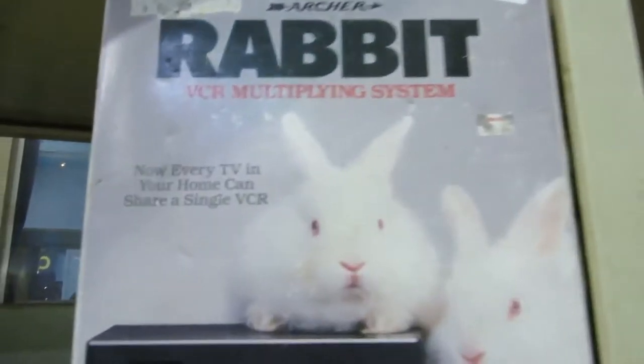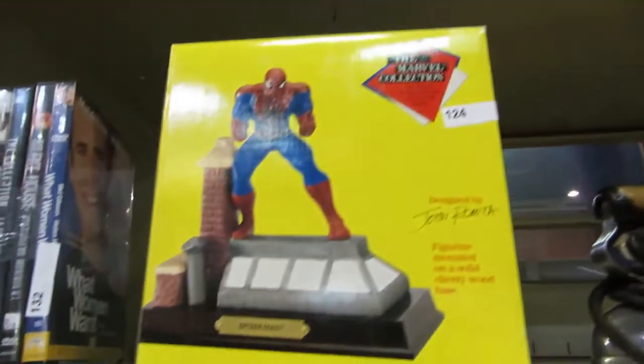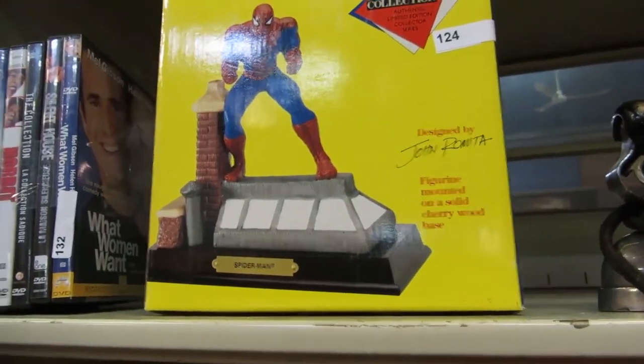A rabbit VCR multiplying system — wow, I wonder why that didn't do well. Crystal footed bowl, a nice iron, a Spiderman figurine, and a solid cherry wood piece.